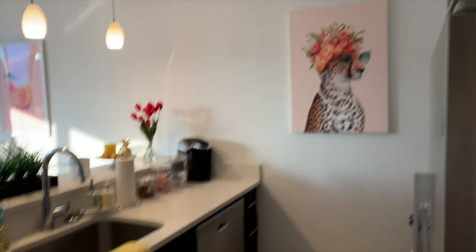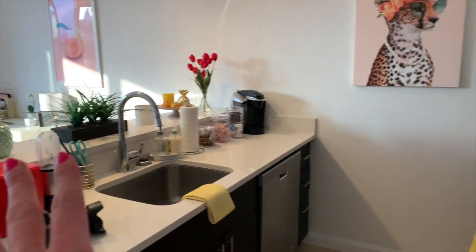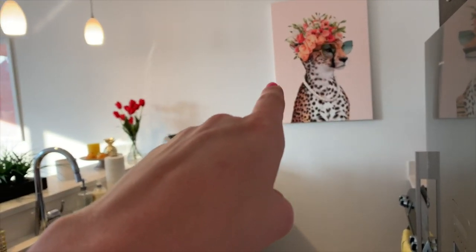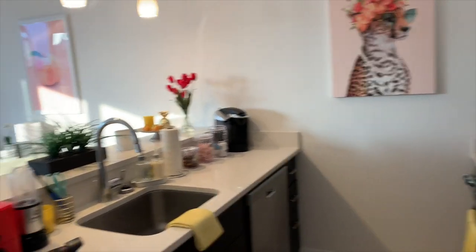I'm grateful for my apartment here in New York City. So this is my kitchen. I kind of wanted it to have a jungle-y theme with the leopard and all that kind of stuff. These paintings are by Paul Fuentes — I'll tag the artist down below for all the paintings that I have.